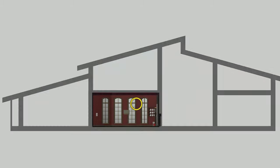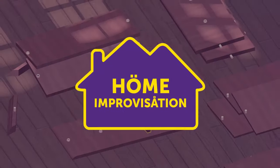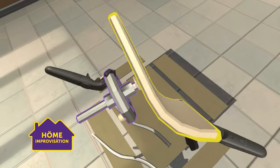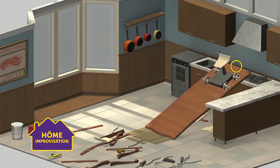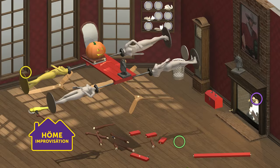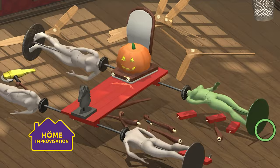Congratulations! You're the proud new owner of a world-class home improvisation dream home. This instructional video will provide you with essential tips on decorating and assembling furniture with the fervor of a true Upper Echelonian. Let's go!